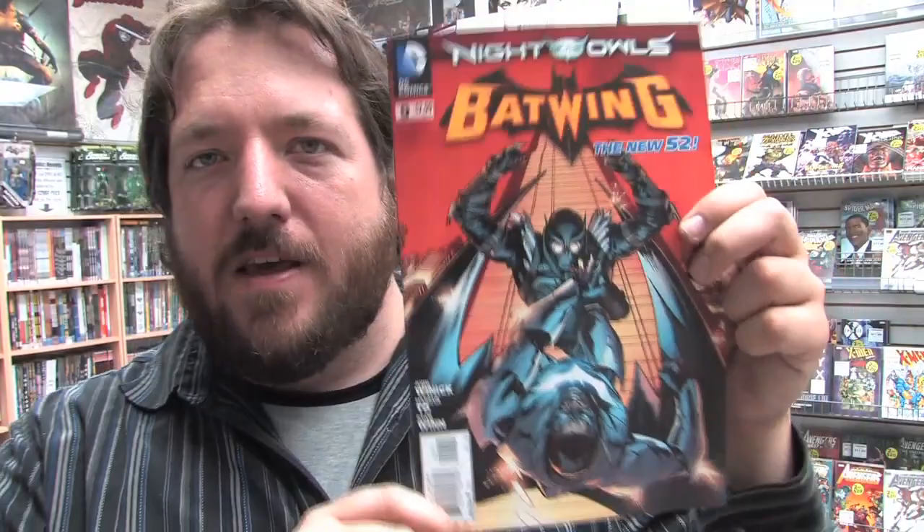The Night of the Owls continues in Detective Comics issue 9. Here's the variant cover. And finally, today we have Batwing issue 9, which features Marcus Toh's debut on the series. We're really excited about this comic because it comes out just a couple days before Marcus Toh's appearance at our store for free comic book day.